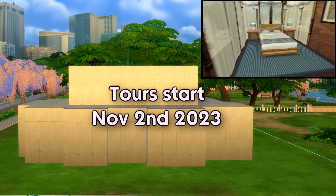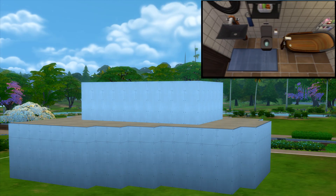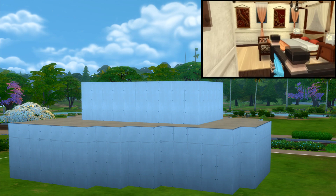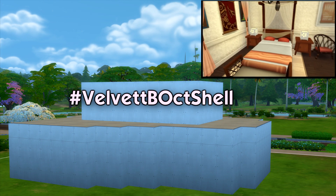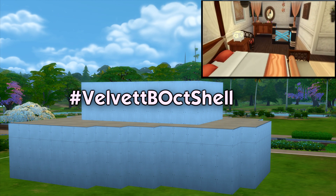Don't be shy about downloading this beautiful shell on the gallery — I didn't make it too tricky, though roofing might be interesting. Have fun with it, and don't forget to tag me. I'd hate for all your hard work to not be noticed and for me to not be able to tour it. Please make sure you tag me: hashtag Velvet Bee Oct Shell. Thanks for watching and looking forward to joining you on a tour — bye!